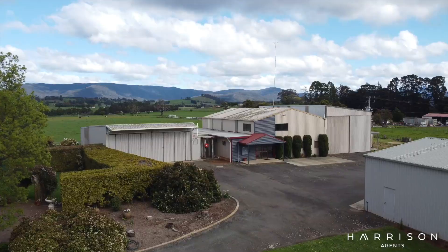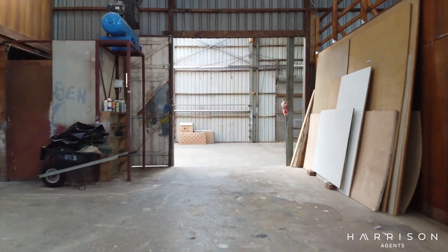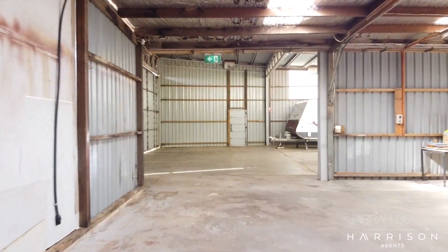We've got over a thousand square metres of shed space here, which would be perfect if you're running a machinery company, building company, or maybe even a distillery. The choices here are genuinely endless.